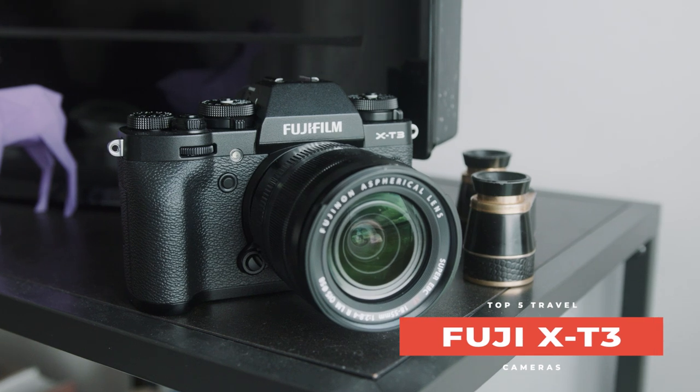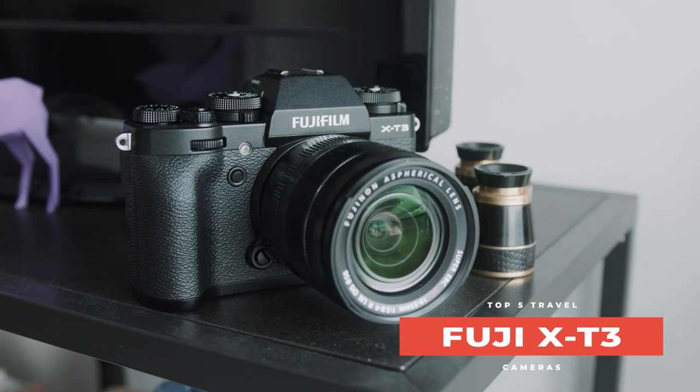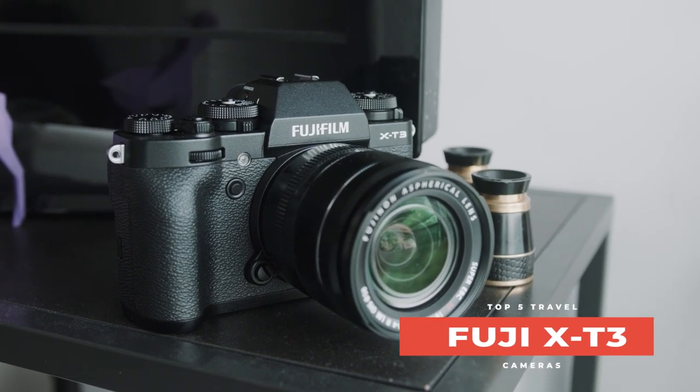Next up, we have the Fuji X-T3. Fuji cameras are like that weird luxury sports car you've never heard of, but then you try it out and you're like, oh my God, this is amazing. Personally, I don't think Fuji gets the credit that they deserve. But honestly, in terms of image quality and color reproduction, Fuji as a brand is the most interesting company on the market right now.